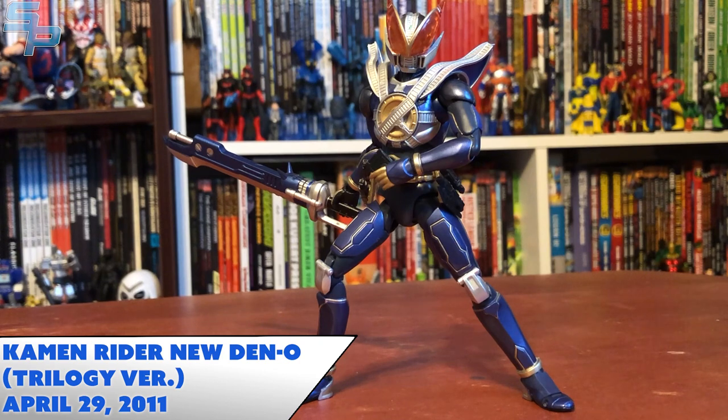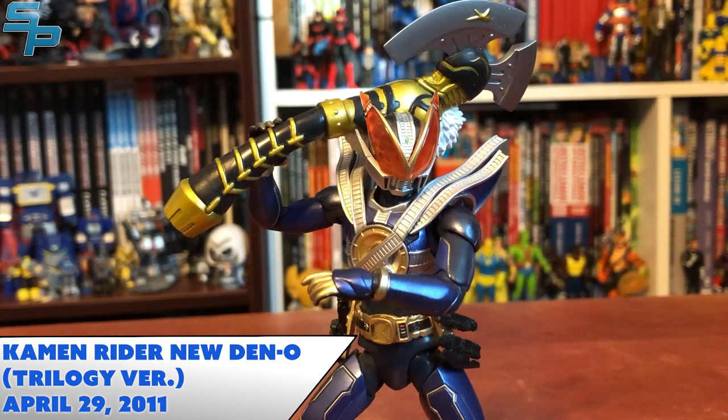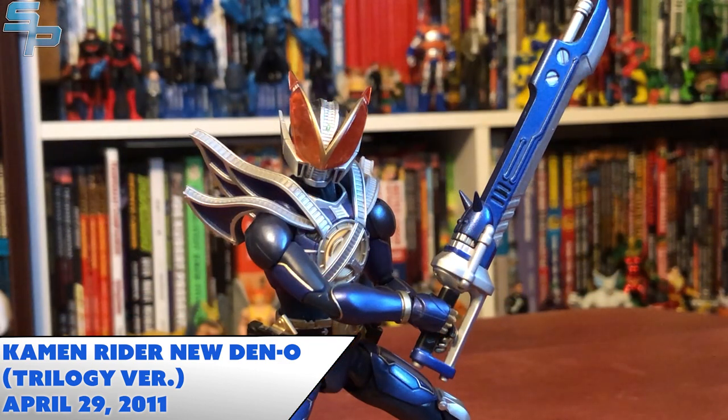He came with a lot of cool accessories, great detail, and overall good proportions, especially for the era. Out of all the Den-O Figuarts, this is probably my favorite — and there's probably a little bias there because New Den-O is probably my favorite Den-O Rider. I love the little details too; Teddy's mouth can open on the sword form, which is really awesome. The only unfortunate part is we never got a Teddy Figuart to go with New Den-O, which is kind of a shame. But overall, until a Shinkocho Seihou release, this is probably the best New Den-O figure we've gotten.